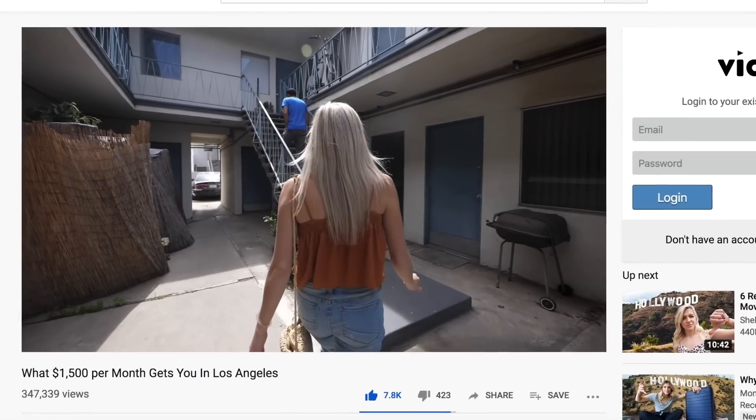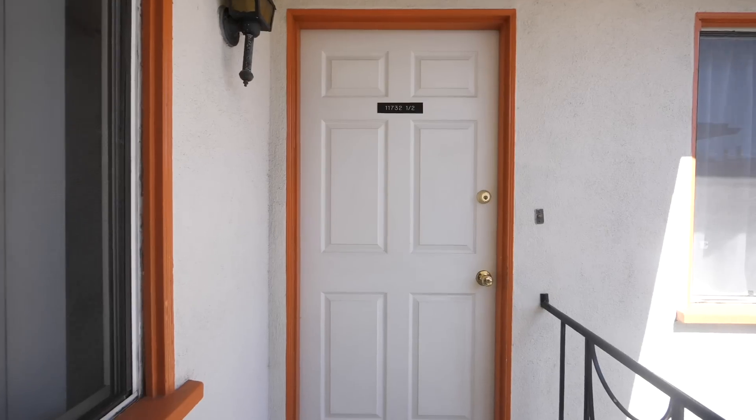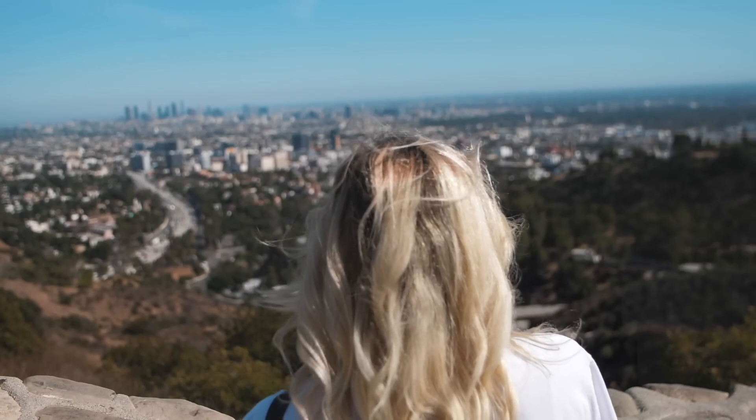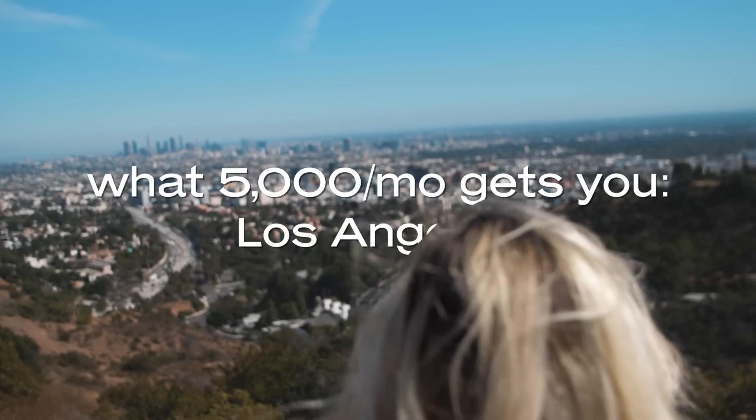I've done a couple videos about what rent is like in LA, and today we're increasing the budget a little bit to $5,000 a month. $5,000 is definitely enough to get you a nice place in literally any part of LA — really any part of the US. We're going to look at one place in East LA and one place in West LA, so comment down below which you like better.